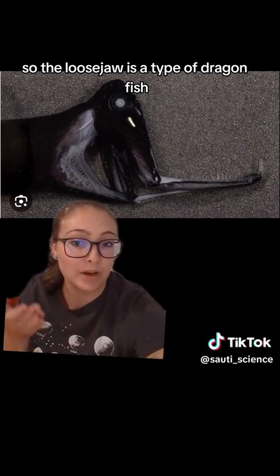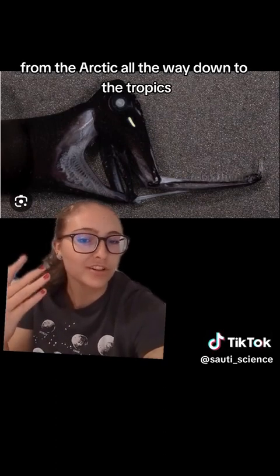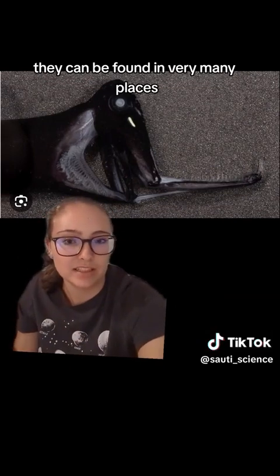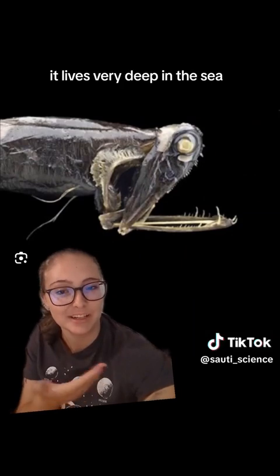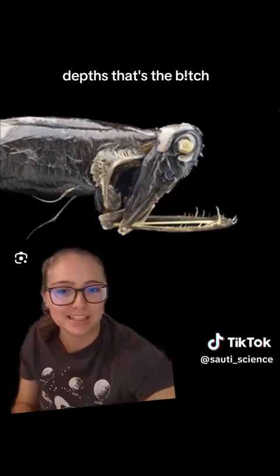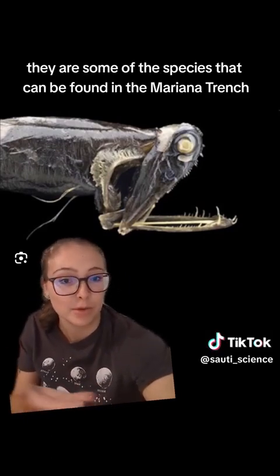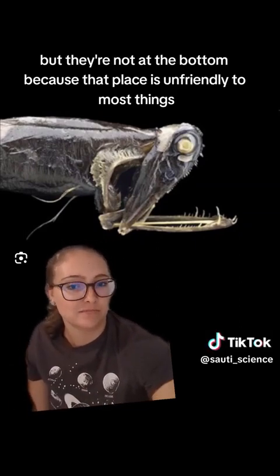The loose jaw is a type of dragonfish and it can be found pretty widely all around the world, from the Arctic all the way down to the tropics. As a deep sea fish, it lives very deep in the sea. They tend to prefer depths of between 500 to 1,000 meters down, which is pretty far. They are some of the species that can be found in the Mariana Trench, the deepest place on earth, but they're not at the bottom because that place is unfriendly to most things.